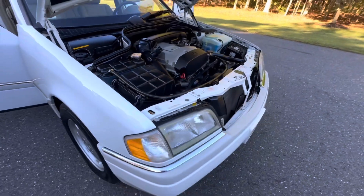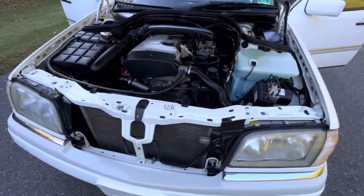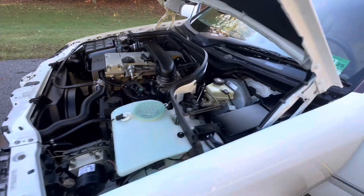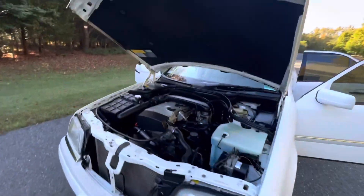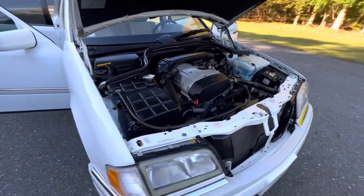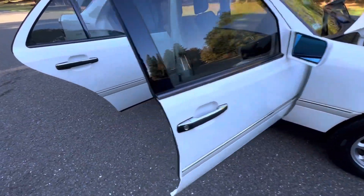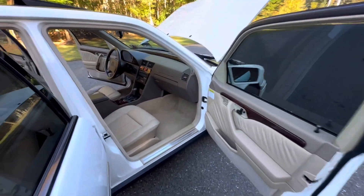Anything that this car needed has been addressed. It's got a new AC compressor, all filters and fluids, new motor transmount, all brake pads and rotors all around, and Michelin tires with 2023 date codes on all four corners.